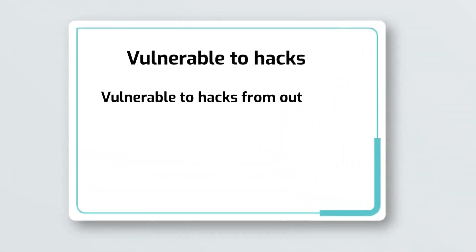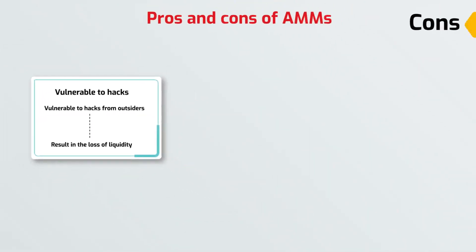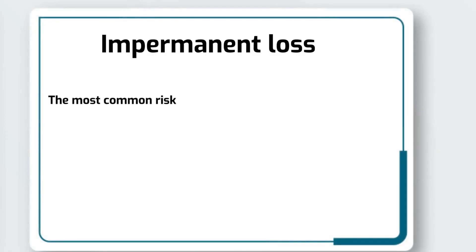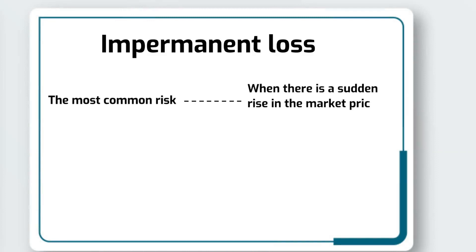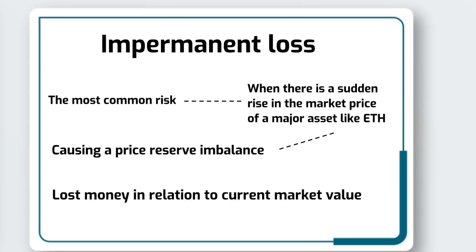Like any smart contract protocol, AMMs are vulnerable to hacks from outsiders, which can result in the loss of liquidity. Activity via Automated Market Maker can also increase gas prices on the associated blockchain network. The most common risk involving the AMM DeFi model is the possibility that liquidity providers may experience impermanent loss, when there is a sudden rise in the market price of a major asset like Ethereum, causing a price reserve imbalance. If an asset deposited as liquidity spikes in price, there is a risk that upon withdrawal, a liquidity provider will have lost money in relation to current market value.